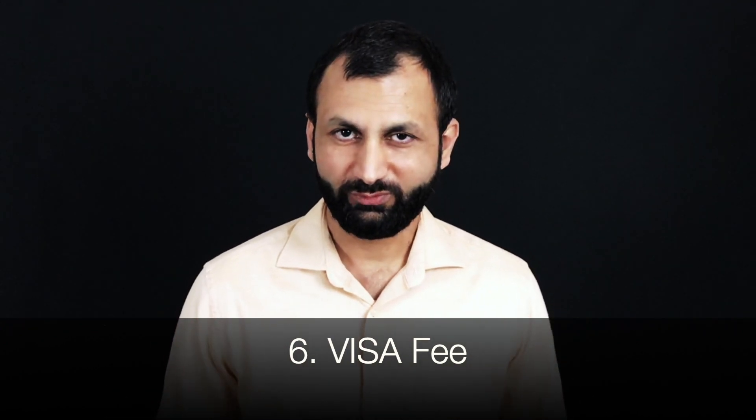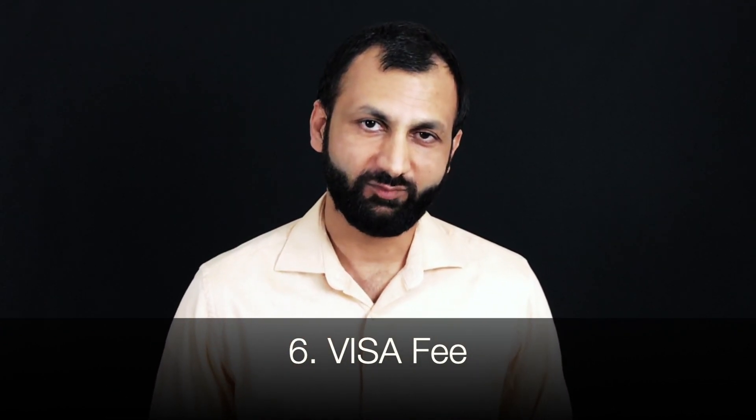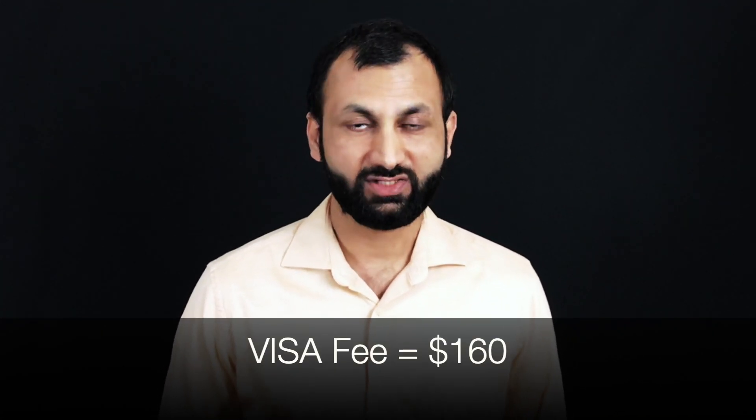The next common expense is the visa fee. To enter the United States for the purpose of studying, you will need an F1 visa, and the fee for an F1 visa as of today is $160.